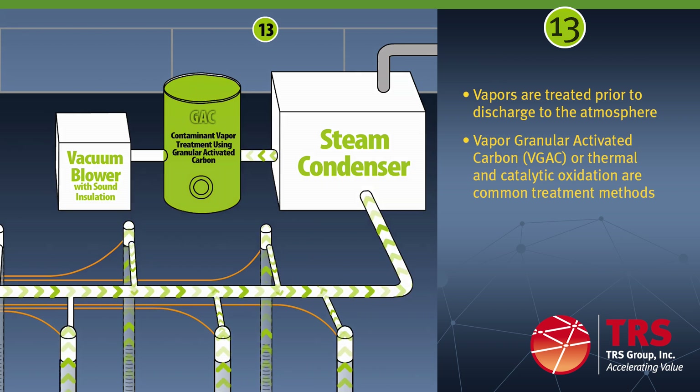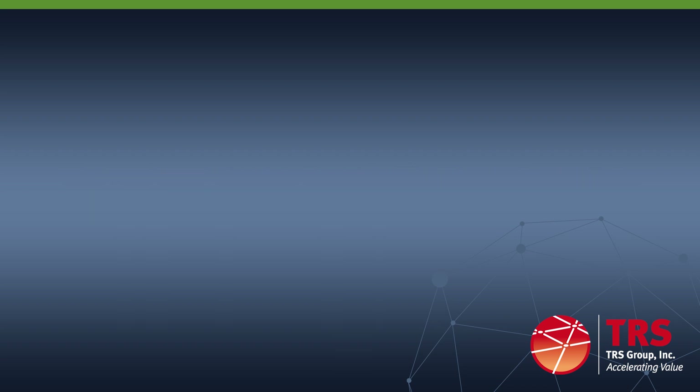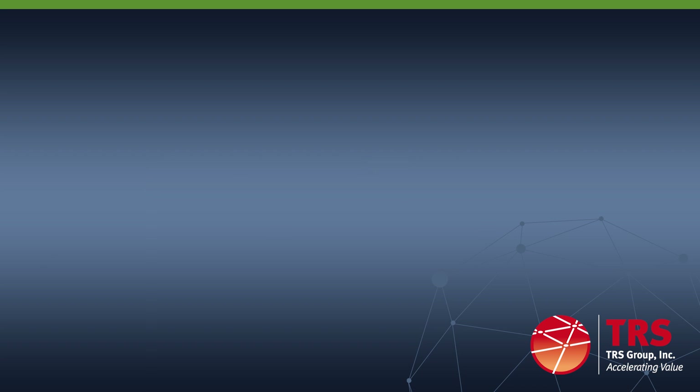In all, the TRS ERH process is rapid and cost effective and provides a complete and certain solution to source area treatment. TRS ERH solves the matrix diffusion problem. In addition, we can combine remedies for source zone and/or to incorporate area plume treatment. We are leading the industry in developing low temperature ERH for heat-enhanced bioremediation that provides a more rapid solution for remediation of dissolved phase plumes.